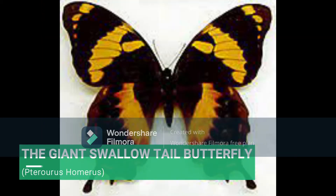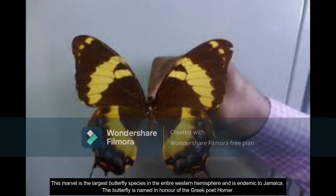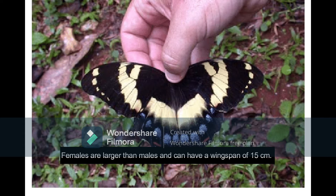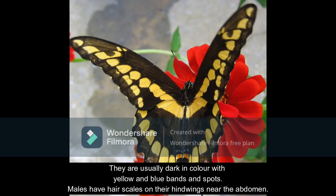The Giant Swallowtail Butterfly. This marvel is the largest butterfly species in the entire Western Hemisphere and is endemic to Jamaica. The butterfly is named in honor of the Greek poet Homer. Females are larger than males and can have a wingspan of up to 15 centimeters. They are usually dark in color with yellow and blue bands and spots.